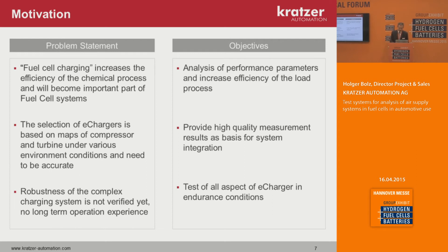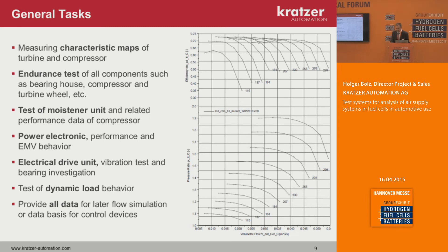The general tasks for these test systems are mainly to measure a characteristic map of the turbine or compressor. The system contains a compressor, a turbine, and an electrical drive. Tasks include endurance testing of all components such as the bearing house, compressor and turbine wheels, testing of the moisturizing unit and related performance, power electronics behavior including EMV behavior, electrical drive unit vibration test, bearing investigations, testing of dynamic load especially when the fuel cell runs dynamically, and providing all data for later flow simulation or control devices.